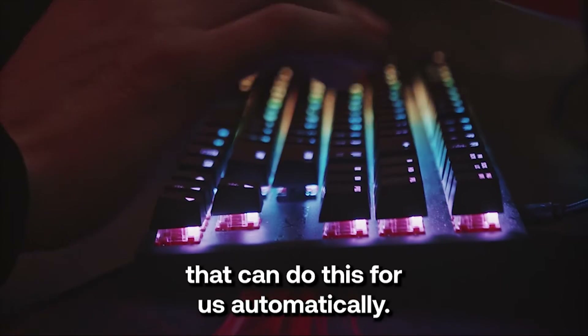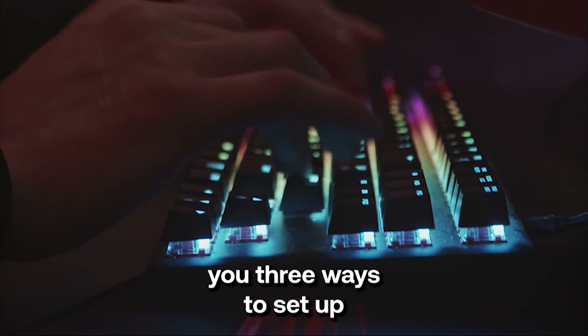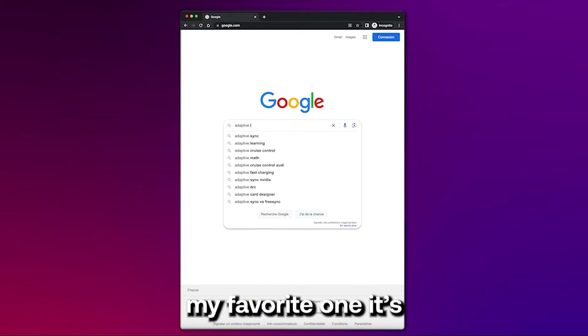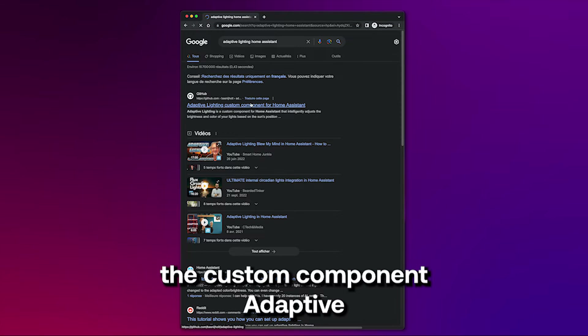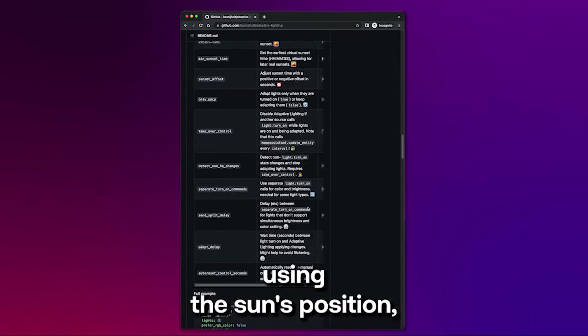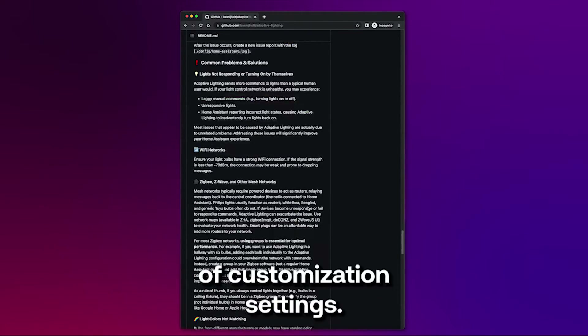Thankfully, there are softwares that can do this for us automatically. I'm going to show you three ways to set up Adaptive Lighting in your smart home. The first solution is by far my favorite one — it's the custom component Adaptive Lighting for Home Assistant. It synchronizes your lights' color and brightness using the sun's position and has a ton of customization settings.